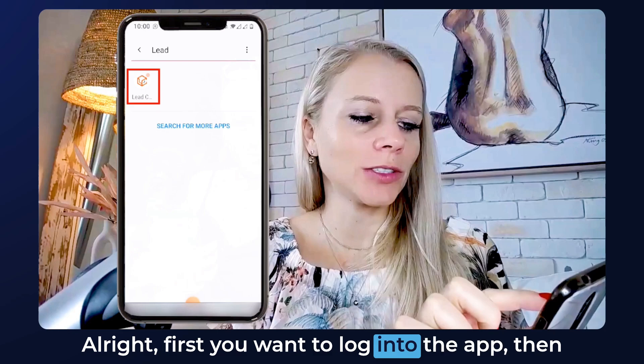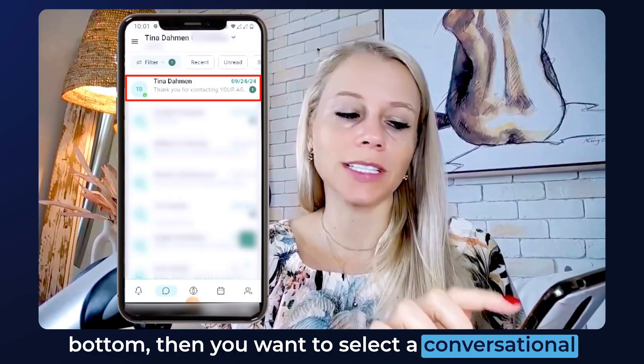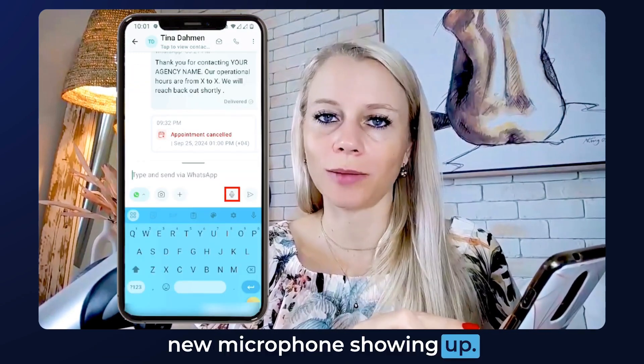Alright, first you want to log into the app, then click on Conversations at the bottom. Select a conversation, click on it, then click into the text field inside your WhatsApp conversation — and right here you can see a new microphone showing up.